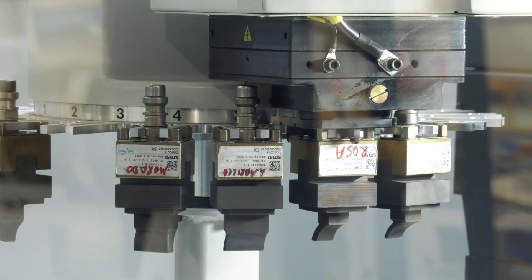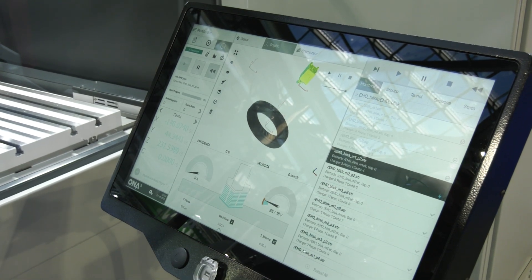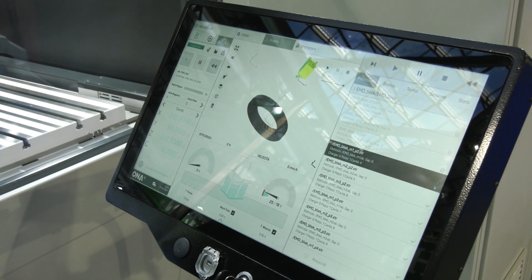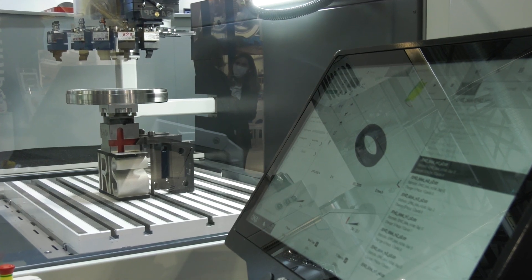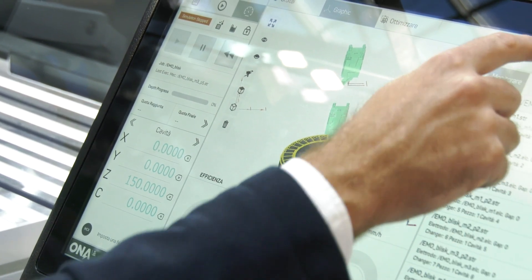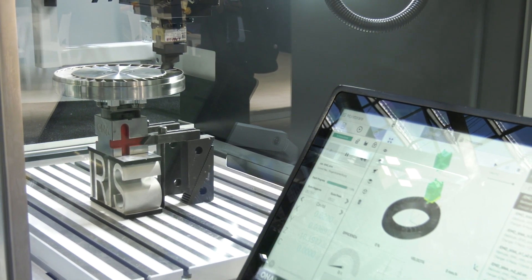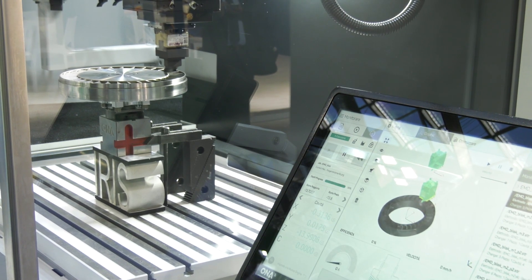I can't help but notice this beautiful new control — it's a digital representation of essentially what's going on in there. This is Owner's new Iris control. It features a very powerful graphics engine which enables you to import 3D models and generate simulations. The machine will show exactly where it is during the erosion process with a live 3D simulation, and you can simulate a job prior to carrying it out, checking for collisions, inaccuracies, or misplacement of cavities.